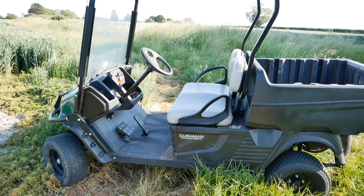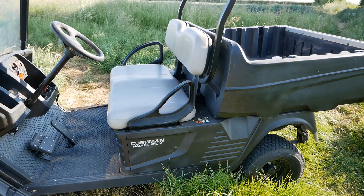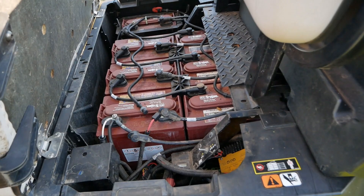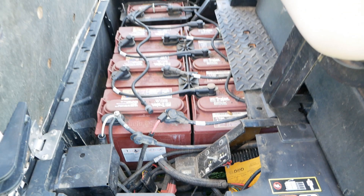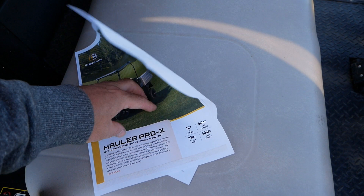So what this is is a utility vehicle based on a golf cart. Cushman make all sorts of golf carts and commercial utility vehicles. This one I think is 2018, which makes it five years old. It is electric and it's only done 243 hours. I don't really know too much about these but I've got the original brochure and I'll just go through some of the basic specs.